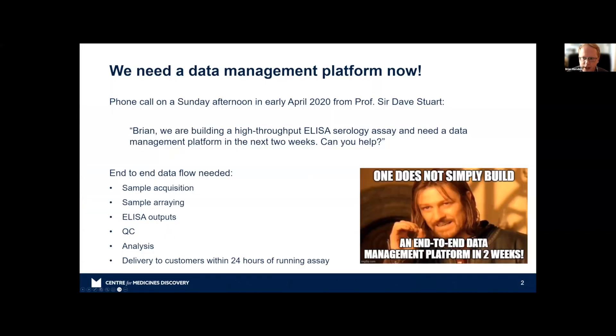But then I got a phone call from Professor Sir David Stewart. You won't know who he is, but if you get a phone call from someone who is a knight of the realm, you're going to pick it up and say yes to anything he says. So on that Sunday afternoon in early April, he said to me: 'Brian, we're building a high-throughput ELISA serology platform and we need a data management platform in the next two weeks — can you help?' And I said, 'Maybe.'